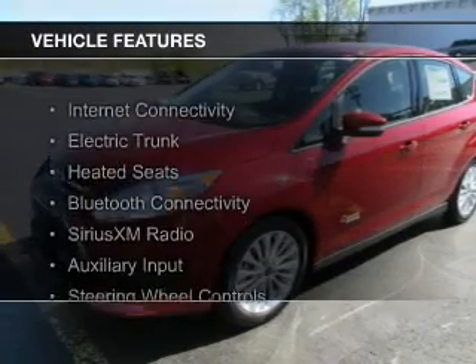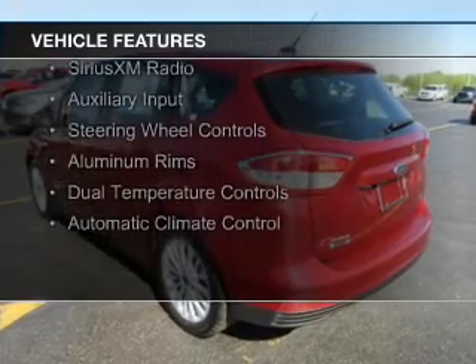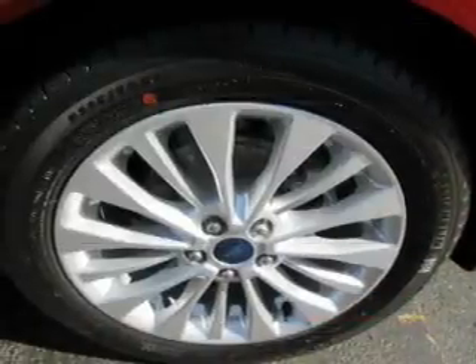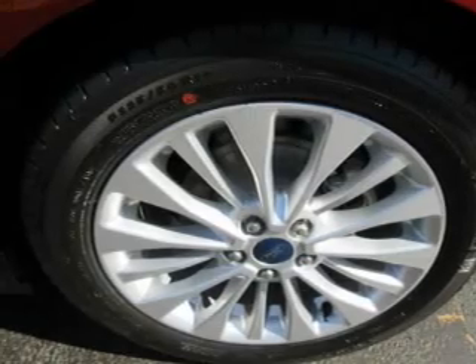The features include Internet connectivity, electric trunk, heated seats, Bluetooth connectivity, Sirius XM satellite radio, and auxiliary inputs, steering wheel controls, aluminum rims, dual temperature controls, and automatic climate control.